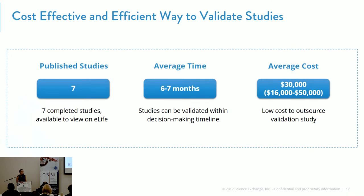A lot of previous reports about running replication studies showed that it was very inefficient and really difficult to get started, and very expensive. What we found from our published studies so far is that the average time to do these was about six to seven months, which included in vivo studies, and the average cost was anywhere between $16,000 to about $50,000 — which is a really low cost compared to what some of the studies have shown for doing these projects in-house.